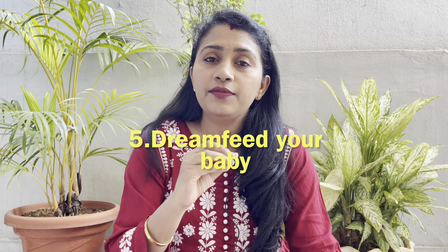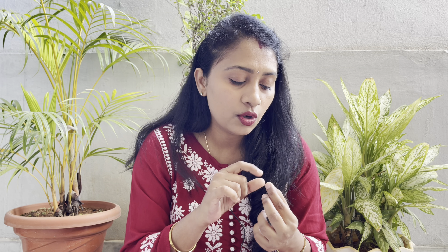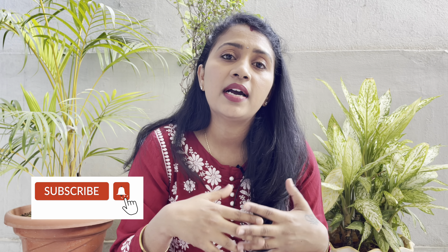The fifth tip is to dream feed your baby. This tip has worked very beautifully for me. It may or may not work for everyone, but try it for a few days and if it works, continue it; if not, discontinue. Dream feeding means that while baby is sleeping, you take the baby and feed them. To do this, take the baby and give a little tickle on the lips — the lips will open, and then you put your nipple in the mouth.